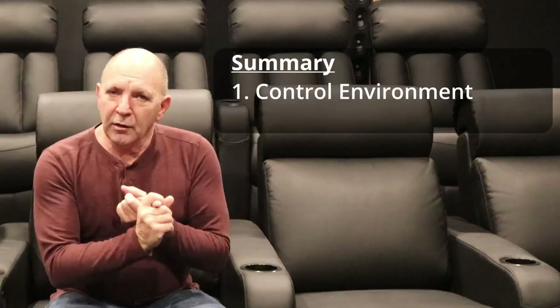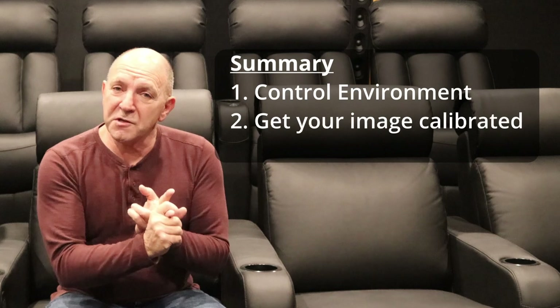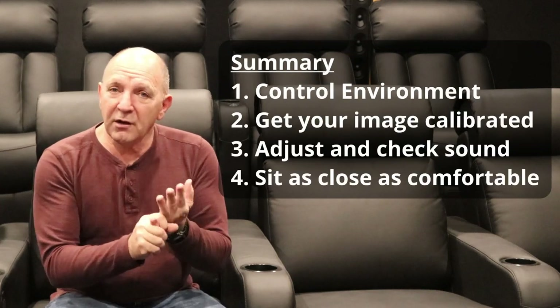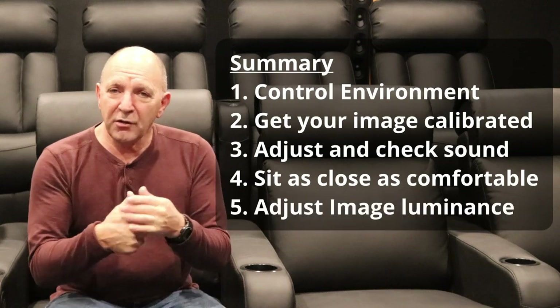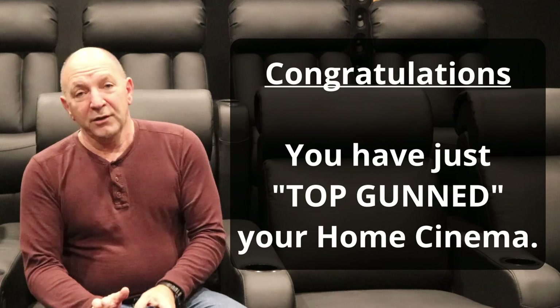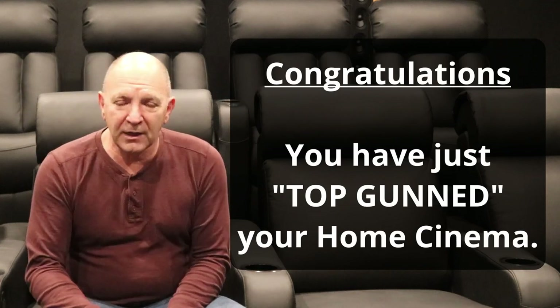So: control your environment, get your picture sorted out, make sure your sound is as good as it can be, sit as close as you comfortably can, make sure your picture is not uncomfortably bright with TVs — and guess what? You've just Top Gunned your cinema. And if you want to go to the extreme, you can obviously get a professionally designed private cinema built, and that's what we do for a living. There are all these different levels.